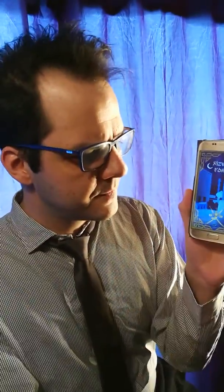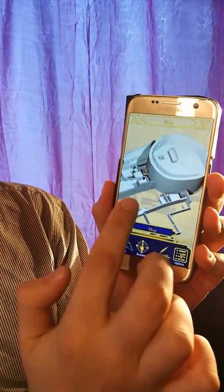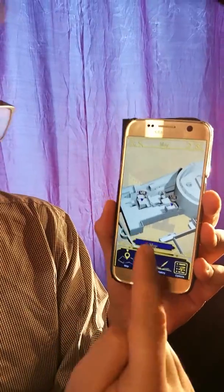Imagine yourself in Oman, in this castle, and you want to have more information about the story and all the objects inside this castle. So we have created this simple application with touchscreen, and you can see on the first page of the application the map — the reproduction of the room that you are in.